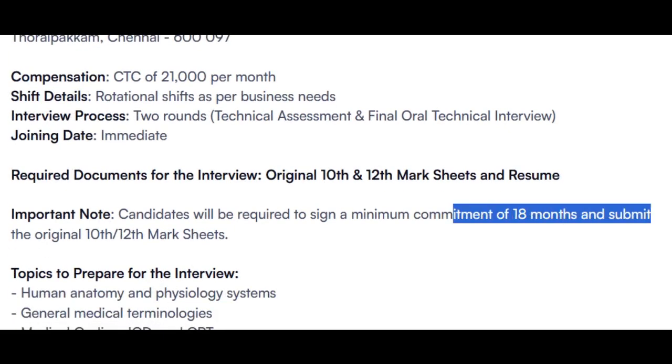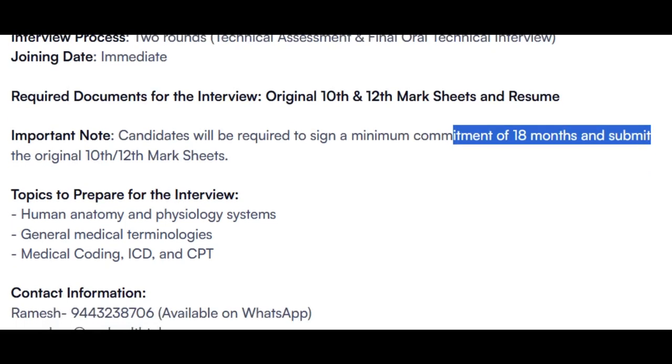There will be an 18-month bond — 1 year 6 months. Topics to be prepared include Human Anatomy, Physiology, General Medical Terminology, and Medical Coding ICD and CPT guidelines.